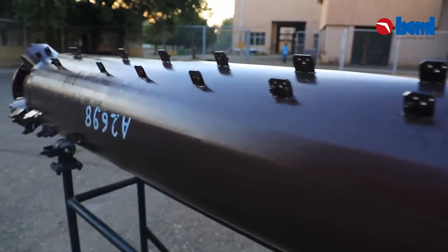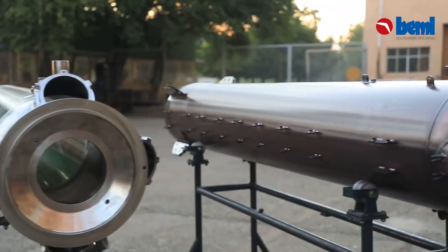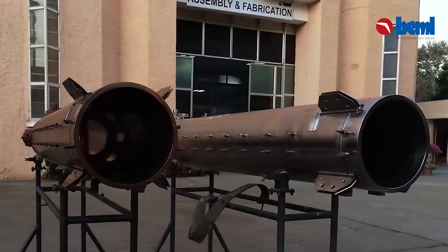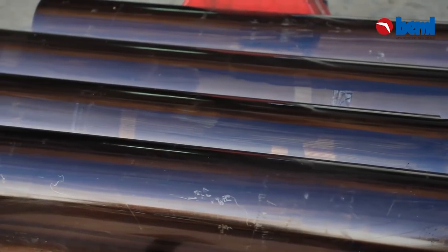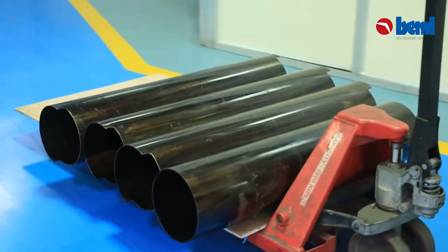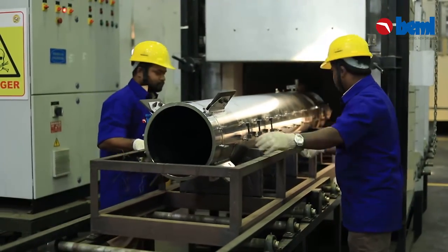BEML has received lead vendor approval status for fabrication of combustion motor casings for the AKASH missile system from DRDL. BEML is the first company to successfully accomplish the developmental order from DRDL for fabrication of integrated rocket motor casings.